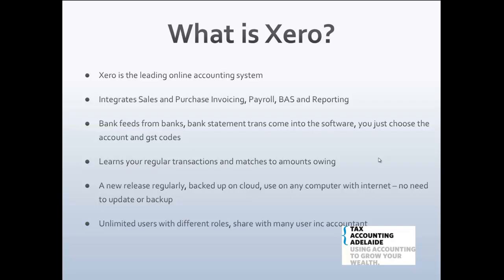There's no need to update or back it up, as the software company does that for you. It is very secure and encrypted, and you have your own password — don't share your passwords. There is also multi-user access with different roles. You can set up read-only access for a board member, auditor, or advisor, and also share full access with your accountant, or give limited access such as invoicing only to a staff member.